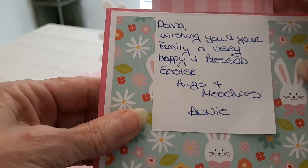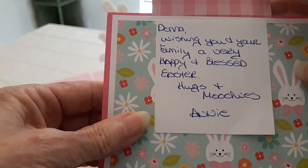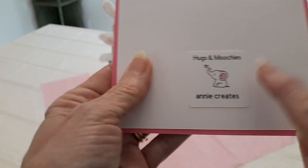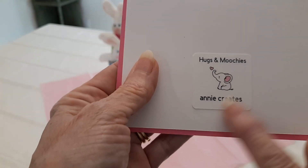Now that's what Annie is known for — she always ends her videos with 'Hugs and Moochies.' And then in the back of the card, guess what she put? 'Hugs and Moochies, Annie Creates.'